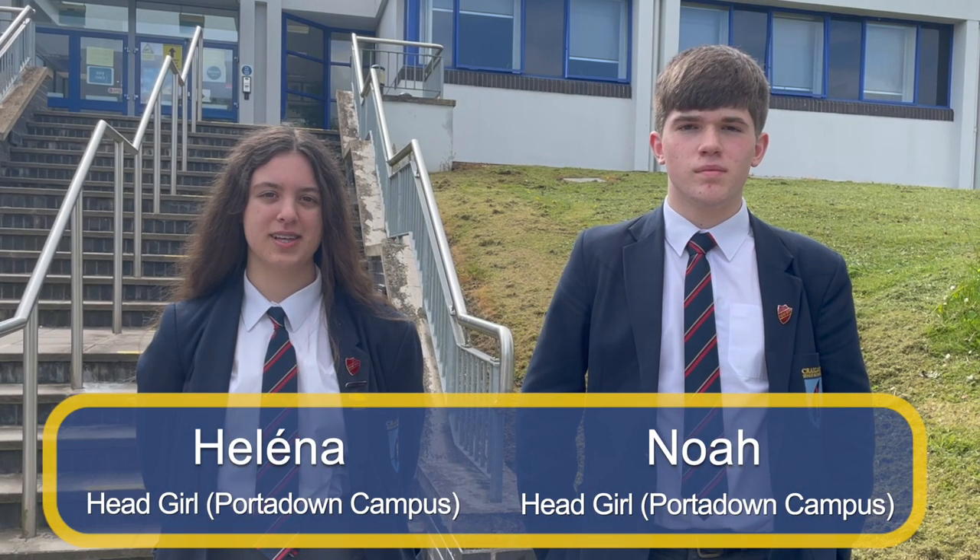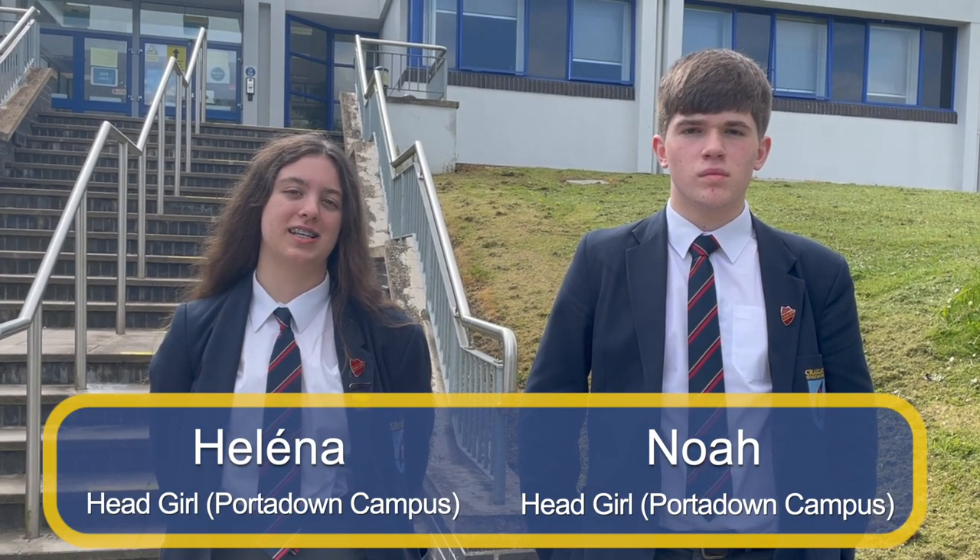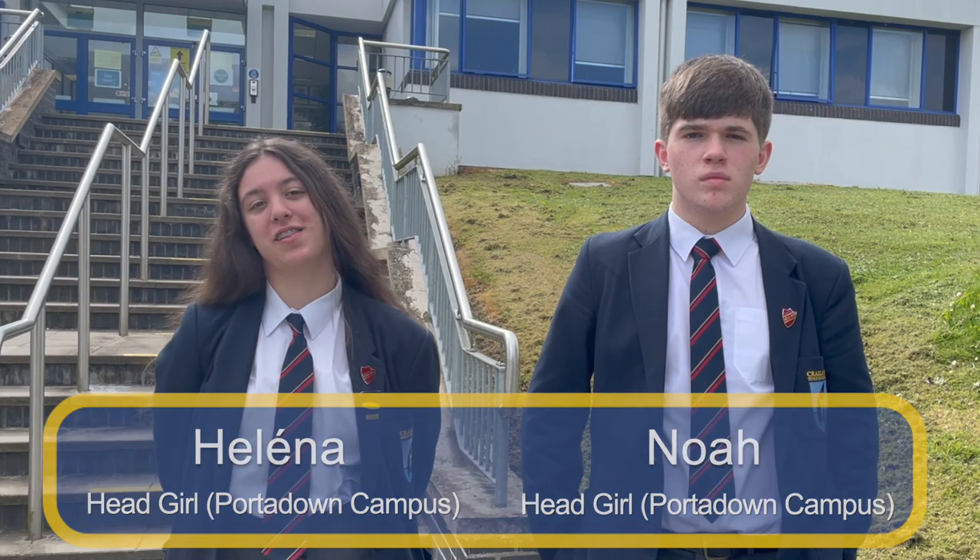Hello, my name is Noah Caddo and my name is Hylia Tarrapont, and today we will be taking you on a tour around the school.